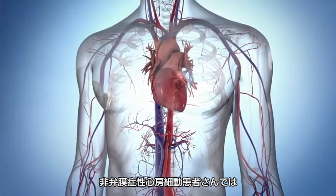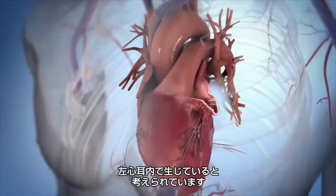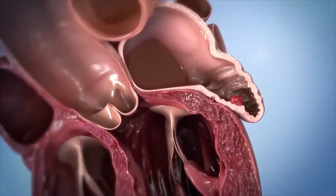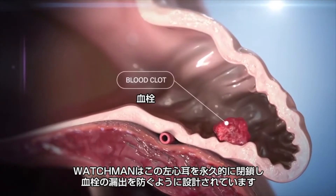In patients with non-valvular AF, over 90% of stroke-causing clots that come from the heart originate in the left atrial appendage, or LAA. Watchman is designed to permanently close off the LAA, preventing those blood clots.